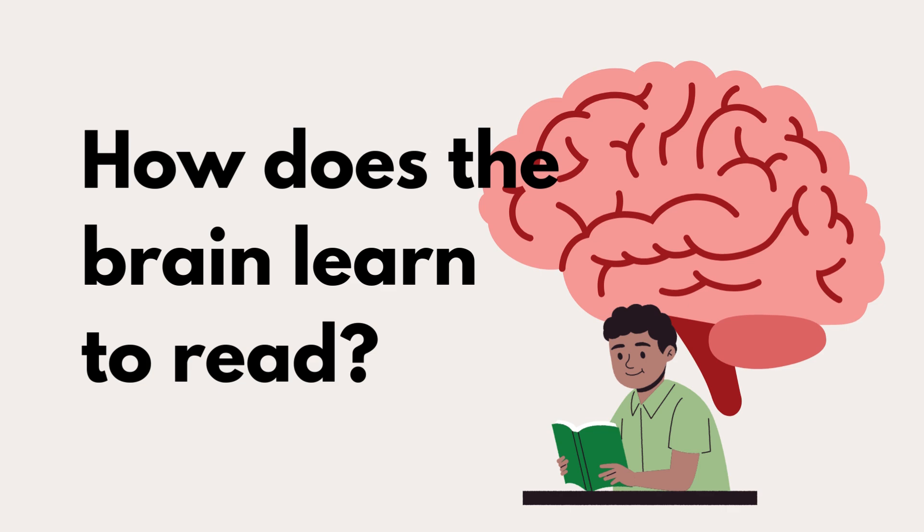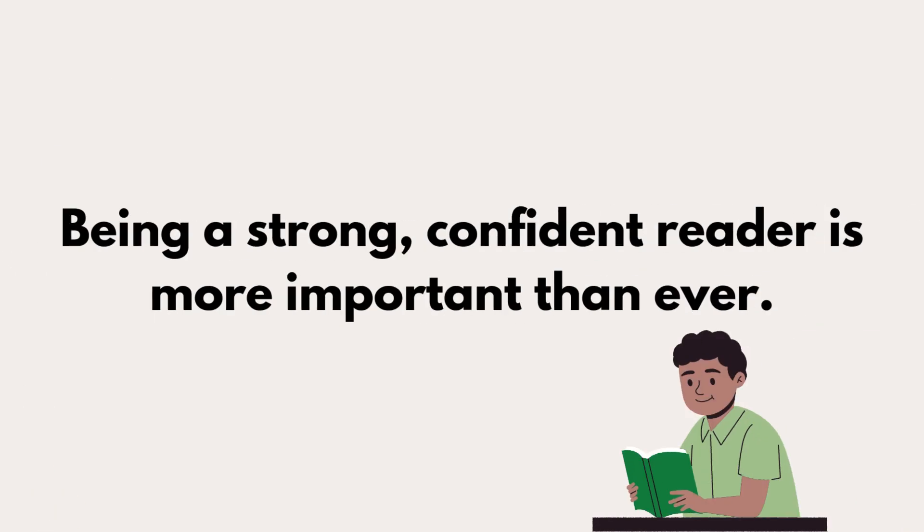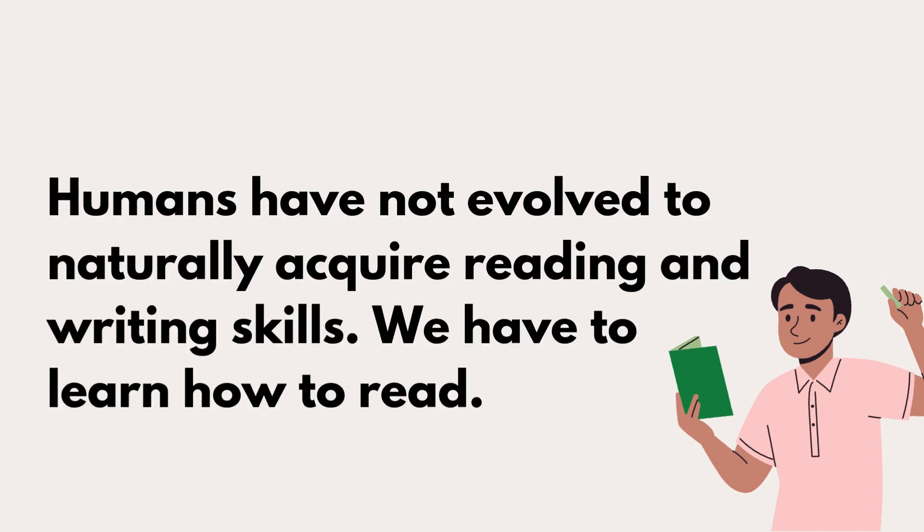How does the brain learn to read? We're living in the information age. Being a strong, confident reader is more important than ever. But the brain isn't meant to read. Humans have not evolved to naturally acquire reading and writing skills. We have to learn how to read.